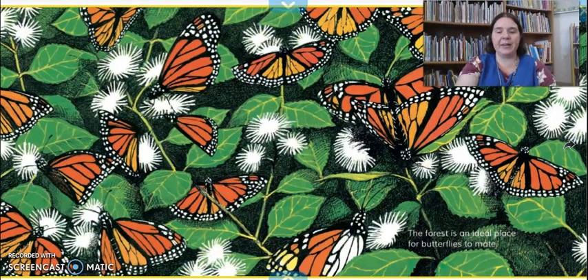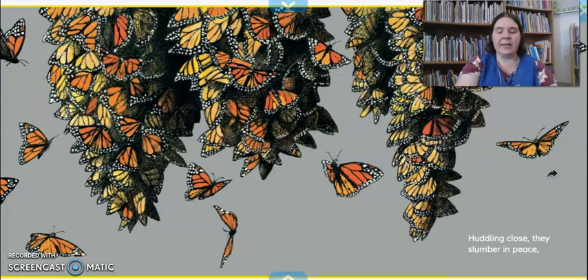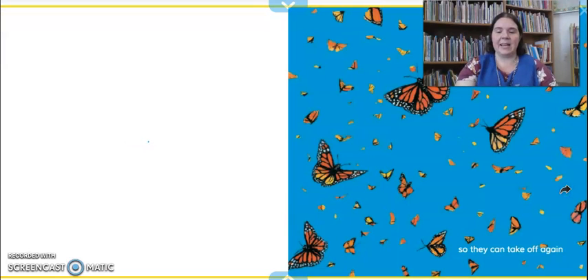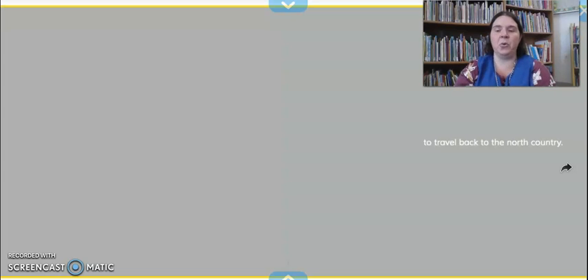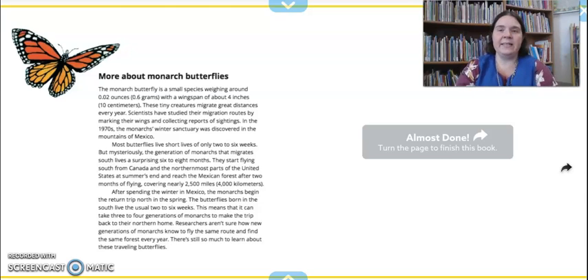The forest is an ideal place for butterflies to mate — ideal means it's the perfect place. Huddling close, they slumber in peace. Huddling means they're really close together, which helps keep them warm and safe, and slumber means to rest or sleep. And it says so they can take off again to travel back to the north country. So once the butterflies have stayed in Mexico or southern California for a while and had a chance to rest, and it's getting to be spring and summer, the butterflies will start their migration from Mexico and California back to places like Michigan, and we get to see them again flying around our flowers.